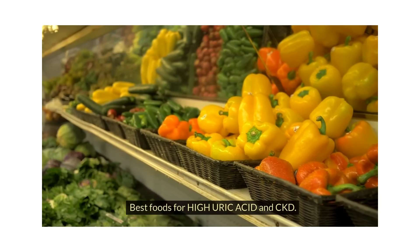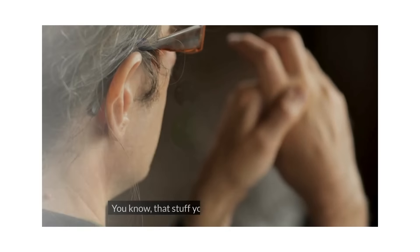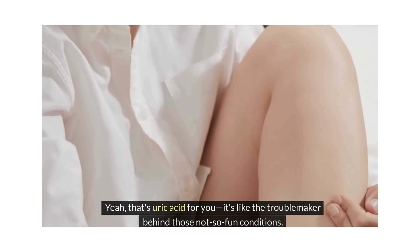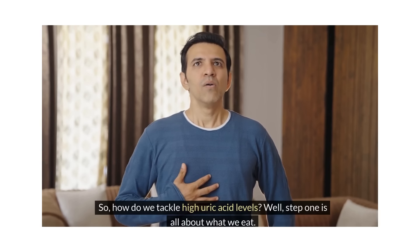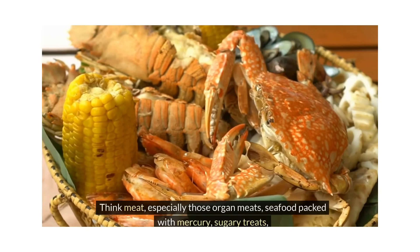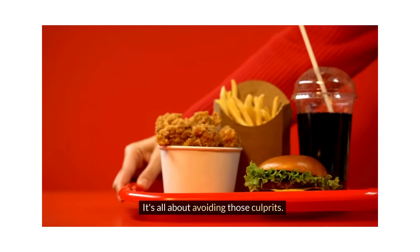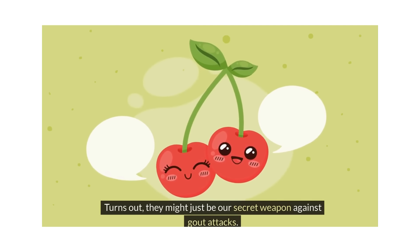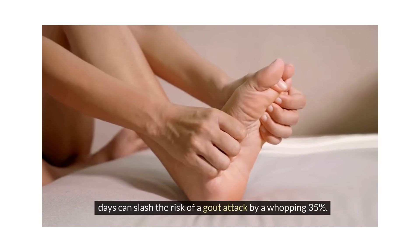Best foods for high uric acid and CKD. Let's chat about high uric acid levels — that stuff you've probably heard about in relation to gout and kidney stones. How do we tackle high uric acid levels? Step one is all about what we eat. We've got to steer clear of foods high in purines — think meat, especially organ meats, seafood packed with mercury, sugary treats, and even beer and alcohol need to take a back seat. Now, let's talk about the good stuff, like cherries. Studies show that eating cherries for a couple of days can slash the risk of a gout attack by a whopping 35%.